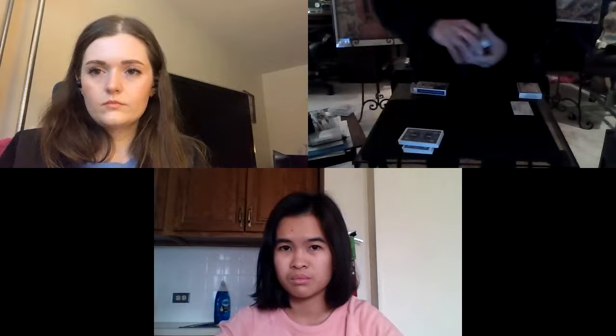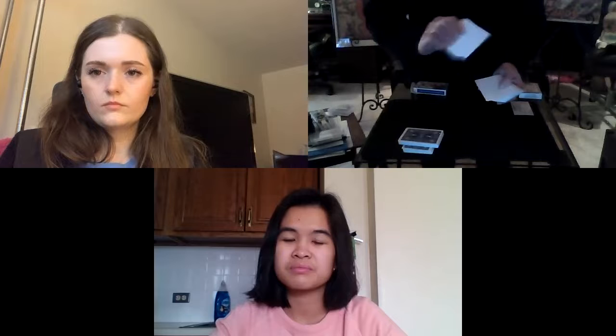I have a second deck of cards, and the second deck of cards you will be able to see is completely blank — blank front and back — so that these cards are completely blank, all the way through the deck. It's just a completely blank deck.